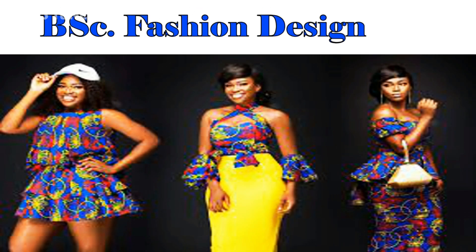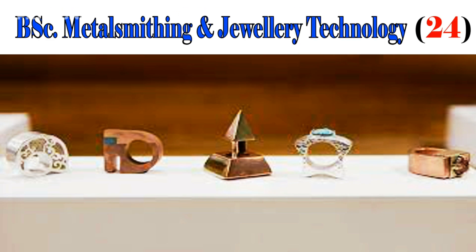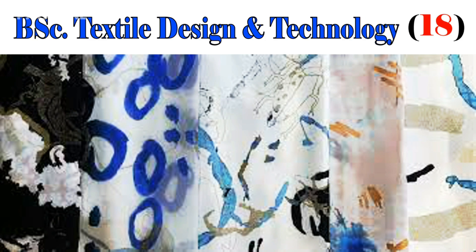BSc Fashion Design, 16. BSc Metalsmithing and Jewelry Technology, 24. BSc Textile Design and Technology, 18.